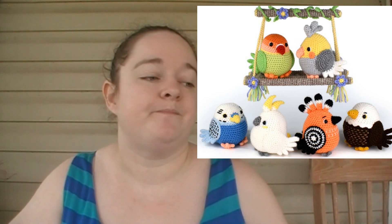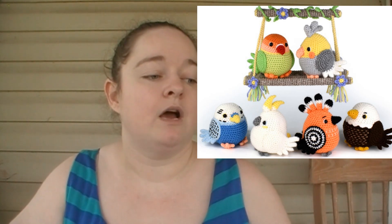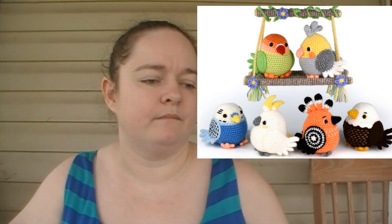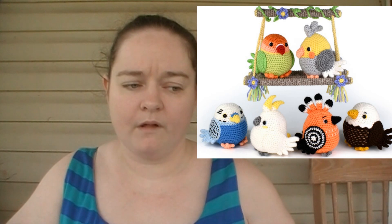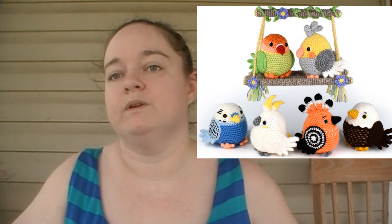The bundle consists of an eagle, a cockatoo, a budgie, a lovebird, what looks like a cockatiel, and I'm not really sure what the orange bird is — you'll see the pictures during editing. The pattern is available in both English and French and it's currently being sold for seven dollars for the entire bundle. It uses American crochet terms and it's an instant download once purchased through Etsy.